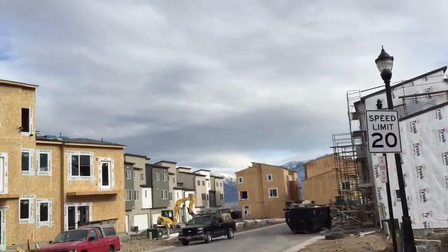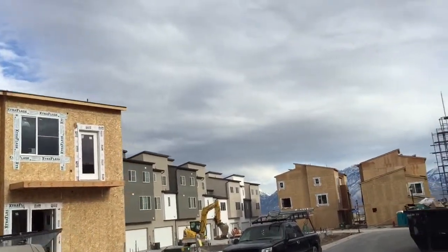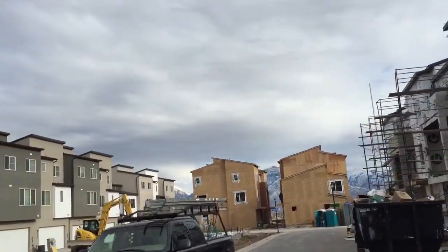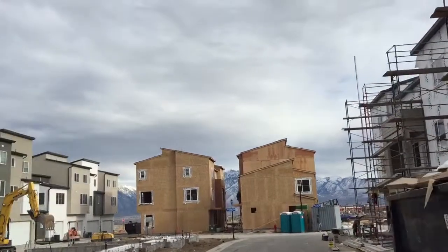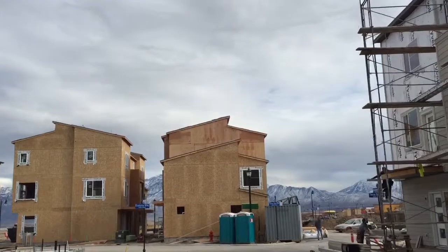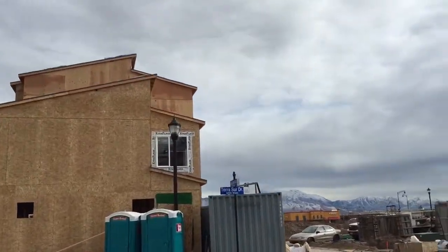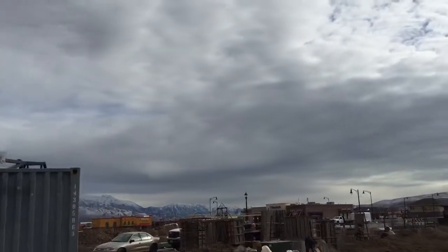I'm going to go ahead and take you through the construction zone here. As you can see, these homes do feature a garage. Very tall floor plan. The views are amazing from the upper floor. Thank you so much for watching and happy hunting.